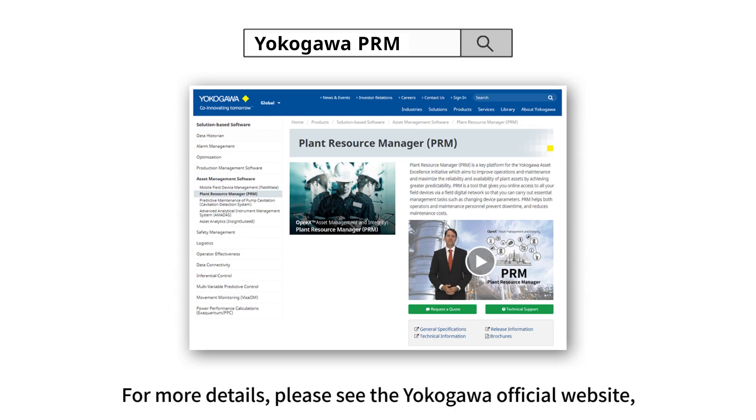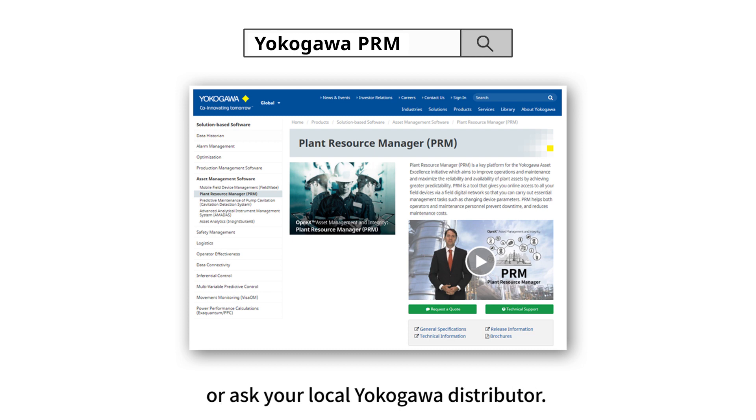For more details, please see the Yokogawa official website or ask your local Yokogawa distributor.